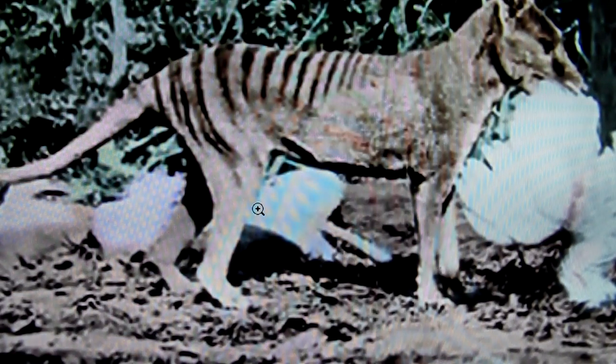Hello, my name is M.K. Davis. What you're looking at is a colorized version of an animal called a thylacine.